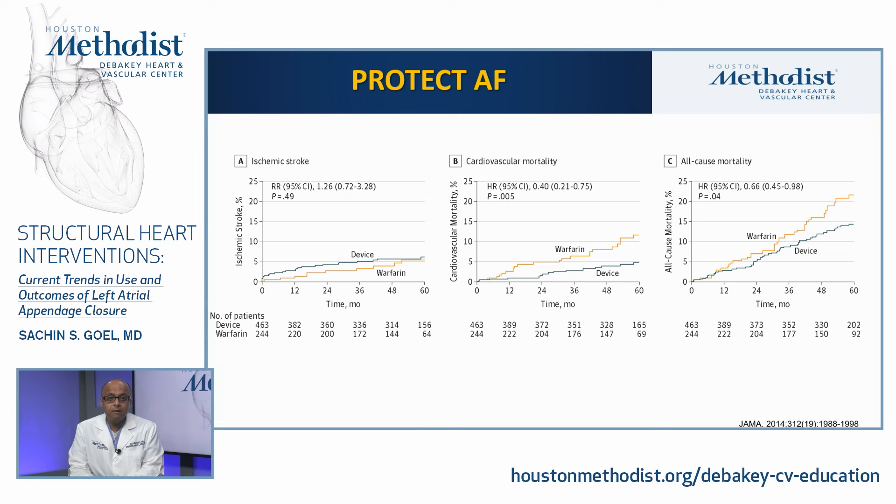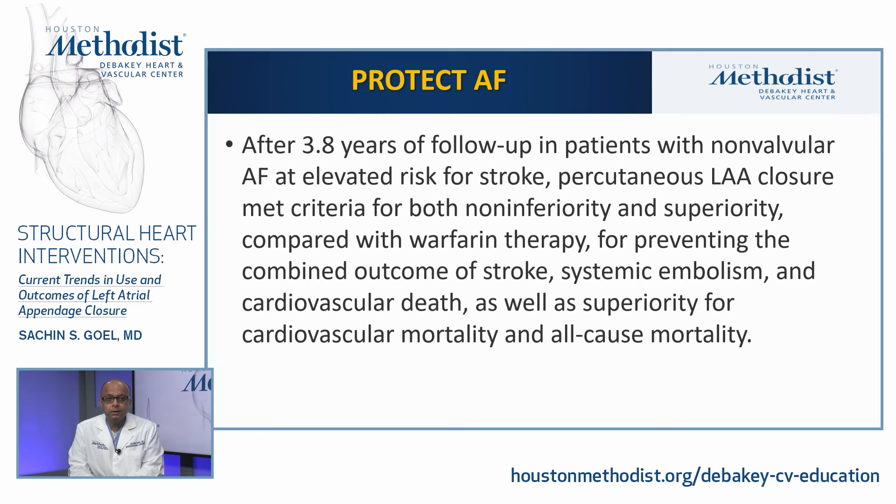After 3.8 years of follow-up in patients with non-valvular AFib at elevated risk of stroke, percutaneous LAA closure met criteria for both non-inferiority and superiority compared with warfarin therapy for preventing the combined outcome of stroke, systemic embolism, or cardiovascular death, as well as superiority for cardiovascular mortality and all-cause mortality.